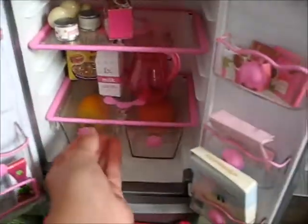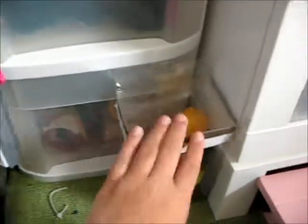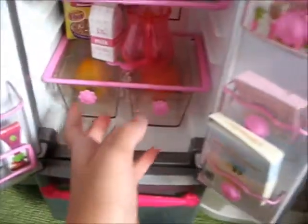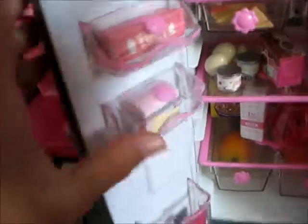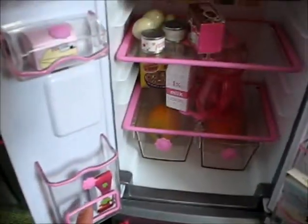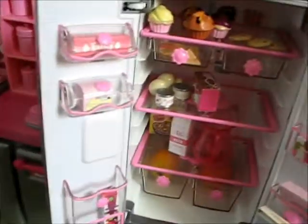I love it because everything that looks like it works really does. There are big fruits that didn't come with it — I got those at Walmart and just put them in to fill it up a bit more. It also has eggs, butter, milk, fruit fusion, and I do have some things that don't need to be refrigerated in there because I have nowhere else to put them.